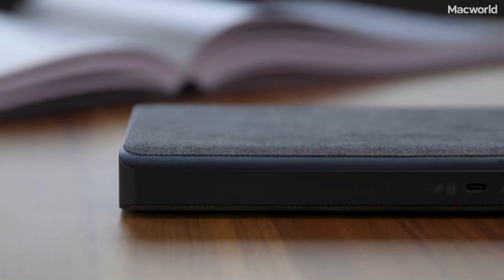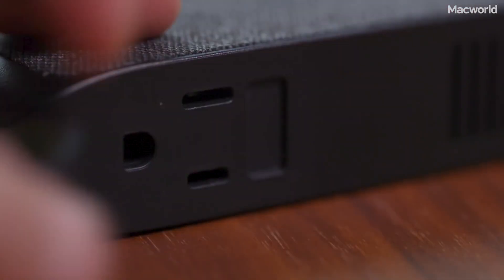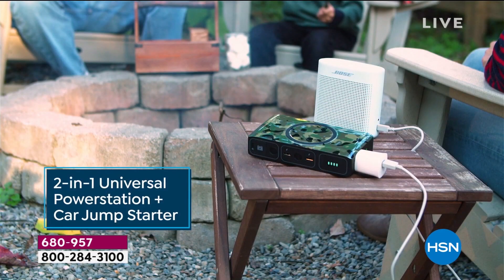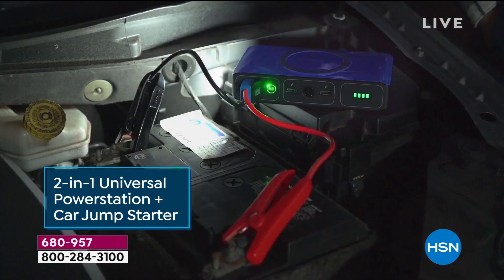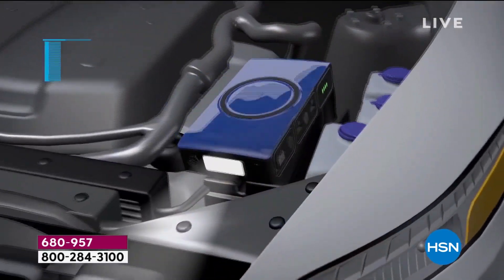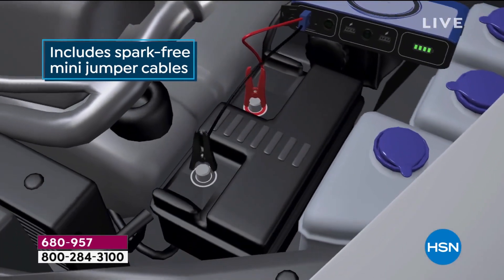Power your car and devices with the Mofi Power Station Go Rugged with Air Compressor. This useful gadget contains a powerful 55,500 mWh battery to charge your car or phone battery. In particular, it can jumpstart a full-size truck and 12V vehicle batteries in a few seconds.